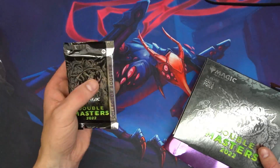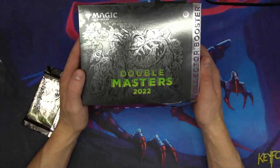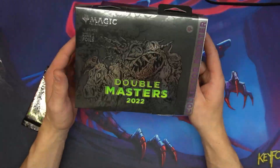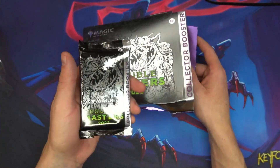So, again, so misleading for people that don't know exactly what they're buying. The MSRP for these suckers is like — what are these, like 90 bucks for Omega Packs? They cost me around 60 to buy. Not the greatest spread, but it's Double Masters.